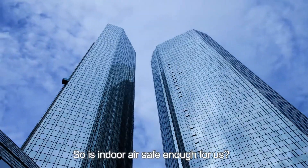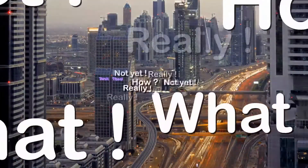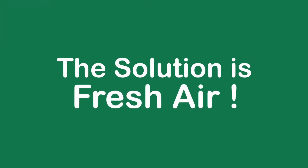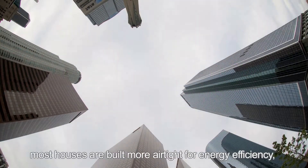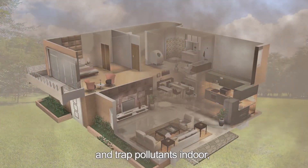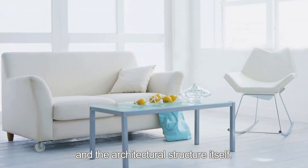So is indoor air safe enough for us? In recent years, most houses are built more airtight for energy efficiency, trapping pollutants indoors and causing adverse effects to our health and the architectural structure itself.